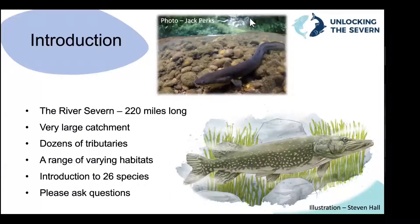Thanks very much Rachel. Thank you for joining us. We're going to talk about the fish of the River Severn basically. There are lots of freshwater species of fish, more than we're going to cover today. The River Severn is so big — it's such a large river catchment, 220 miles long, starting in the Welsh mountains and finishing in the Severn Estuary and the Bristol Channel. It has dozens, if not hundreds of tributaries as well.